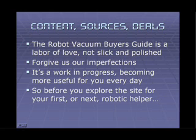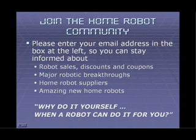So that's the overview. The Robot Vacuum Buyer's Guide is a labor of love — not a slick and polished website. Please forgive us our imperfections; it's a work in progress, becoming more useful every day with good content, reliable robot sources, and great robot deals, sales, and coupons. Before you explore the site for your first or next robotic helper, we'd like to invite you to join the home robot community. Enter your email address in the box to the left to stay informed, keep up to date about sales and discounts, major breakthroughs, home robot suppliers, the newest home robots, and more. Remember: why do it yourself when a robot can do it for you? And by the way, we hate spam as much as you do — we'll never misuse your email address. We promise you that.